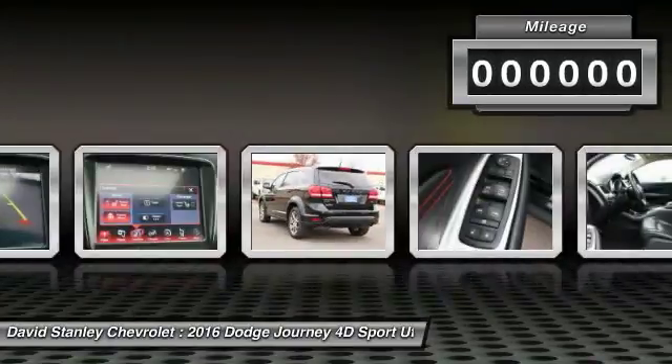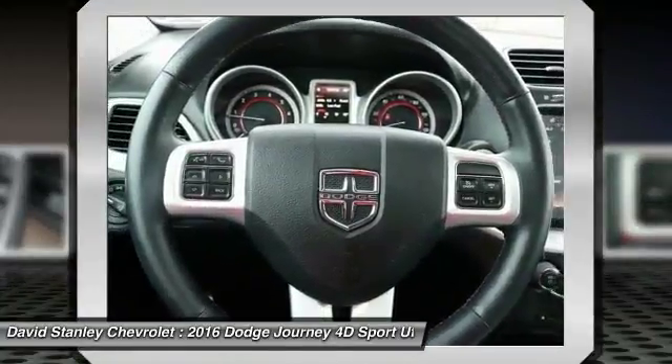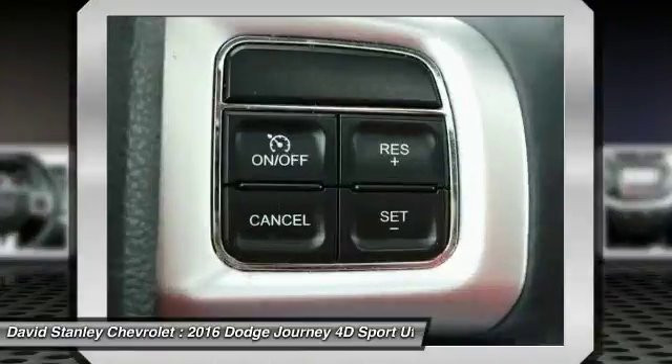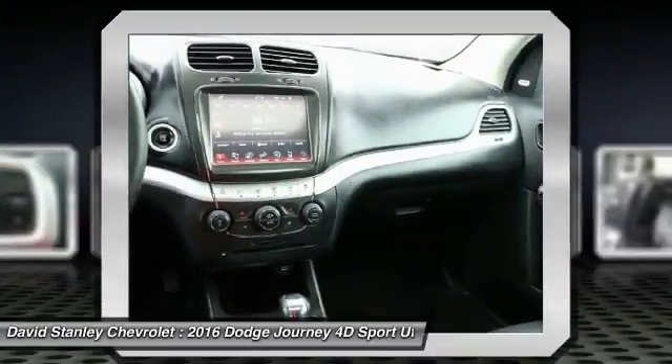This vehicle has less than 20,000 miles. Here are some of this vehicle's great options: traction control, navigation system, dual airbags, air conditioning, alloy wheels, power steering, four-wheel disc brakes, universal garage door opener, heated steering wheel, and compass.